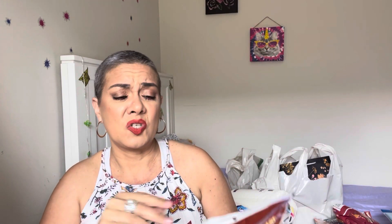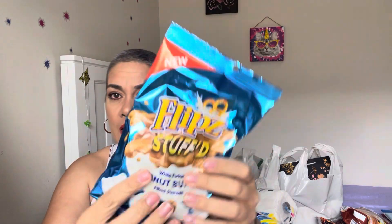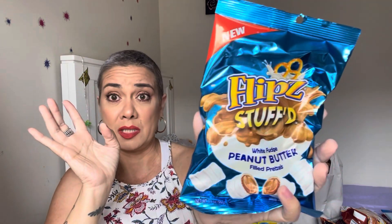I got my husband the spicy chicken soup because he loves those, so I grabbed him two more. For Nathan I got the Hot Buffalo flavor Bugles, and he loves to snack on Honey Nut Cheerios so I got him a little bag of those. I also grabbed him another bag of Flipz Stuffed White Fudge Peanut Butter — these are divine, honey. If you haven't tried them, go try them — they're pretty good.